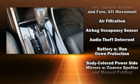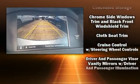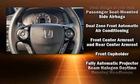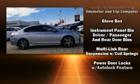Honda ensures the safety and security of its passengers with equipment such as dual front impact airbags with occupant sensing airbag, head curtain airbags, brake assist, a panic alarm, and four-wheel disc brakes with ABS.